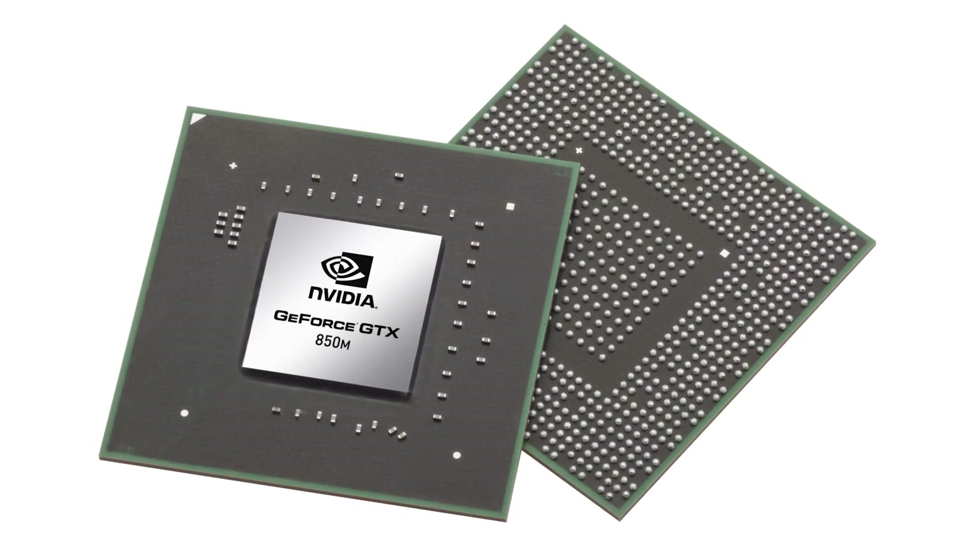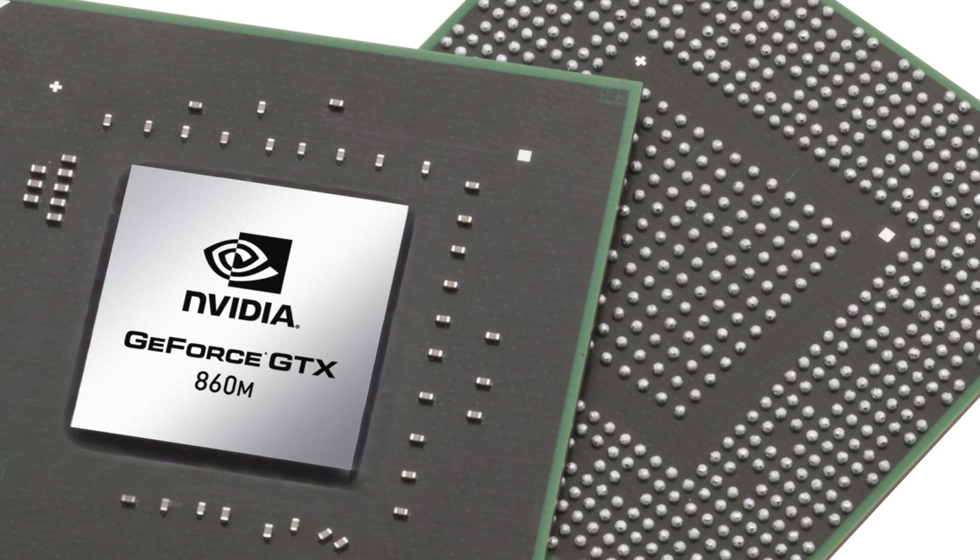The latest Maxwell offerings are the GTX 850M and the GTX 860M. They both utilize the GM107 core with 640 CUDA cores, 40 texture units, and up to 2GB of memory on a 128-bit memory bus. The main difference between the two cards is the clock frequencies — the GTX 860M being the higher-end model, clocked over 1GHz, while the GTX 850M targets more power-conservative productivity use, delivering about 20% less performance at a significantly lower power draw.